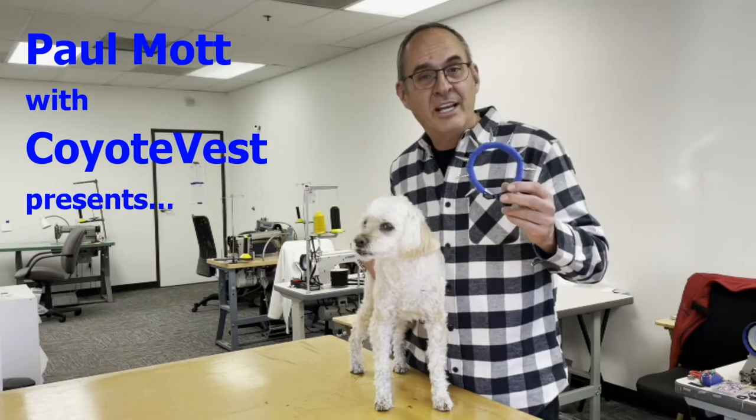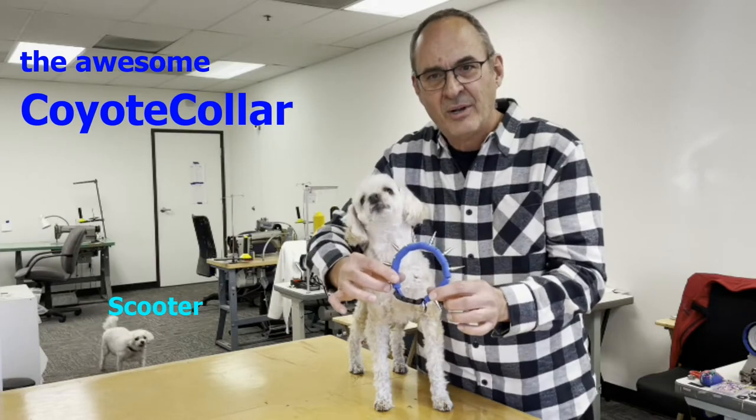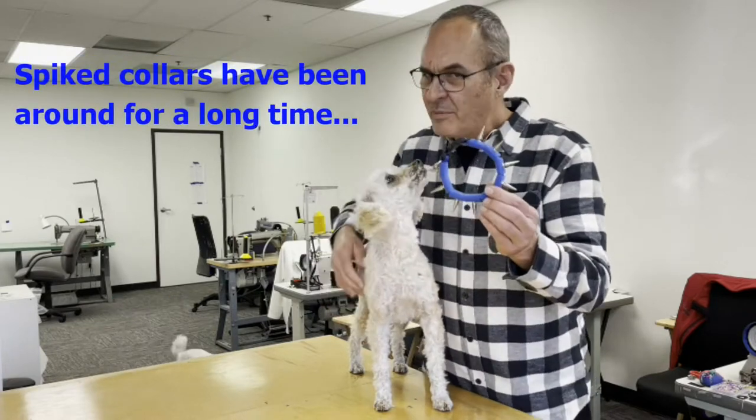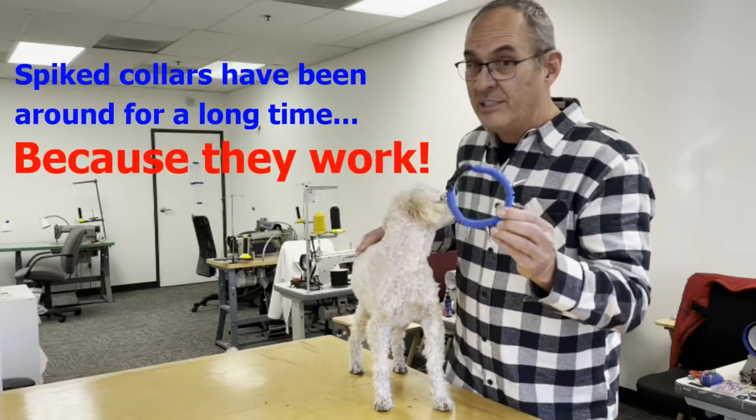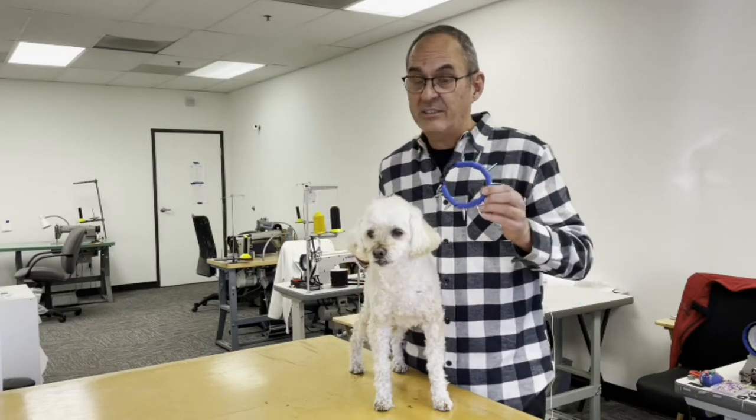Hi there, Paul Mott with Coyote Vest. I want to take a minute and show you our awesome coyote collar product. Spike collars have been around for a long time because they really do work. That's why my dog Cody wears a coyote collar every single day.